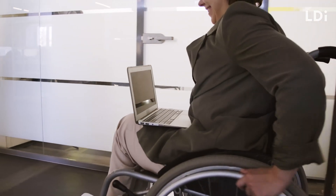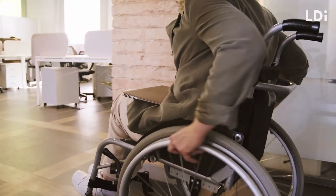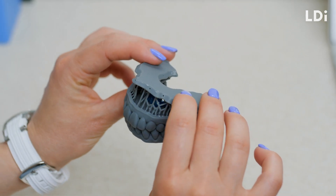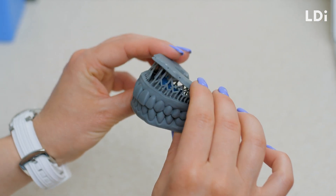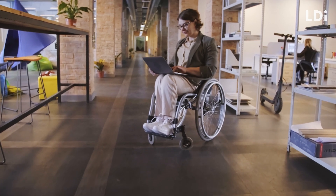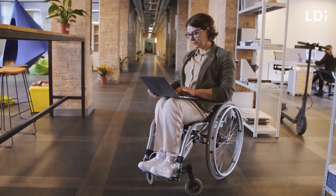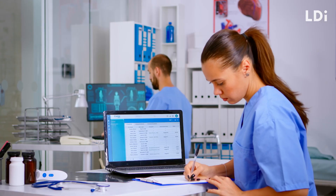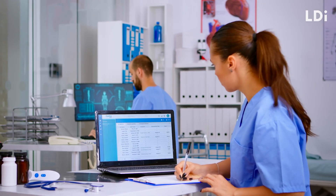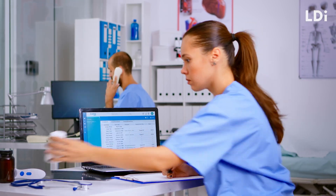UK students with disabilities and health conditions can still achieve a class honours degree and go on to work in a dental practice in many roles. Occupational health clearance can be arranged to ensure students are getting all the help they need in their working environment. Candidates with disabilities can still access courses via their UCAS application with a diverse range of options. Further details of the course structure can be found on dental school websites, where candidates may be asked to provide evidence of their conditions.